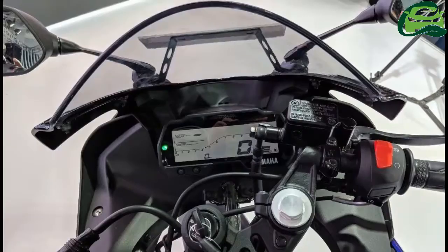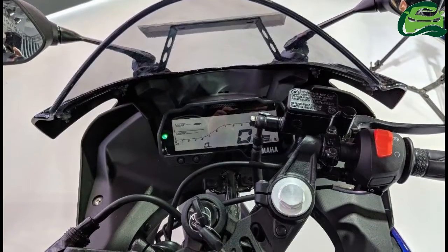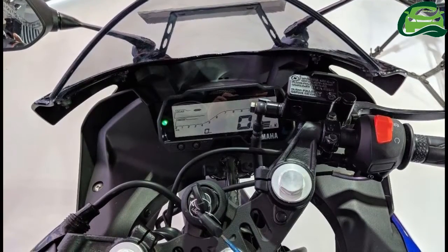With this, it generates 19.3 PS of power at 10,000 rpm, and a torque of 15 Nm at 8,500 rpm.